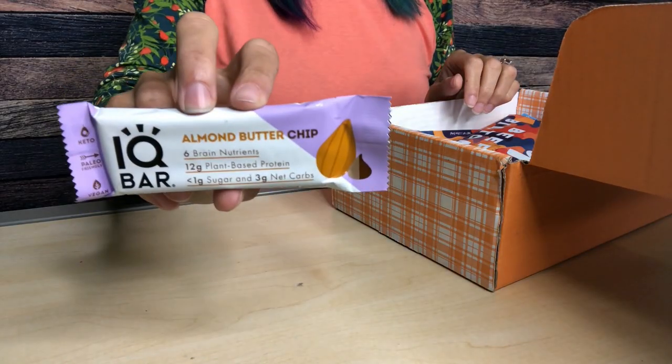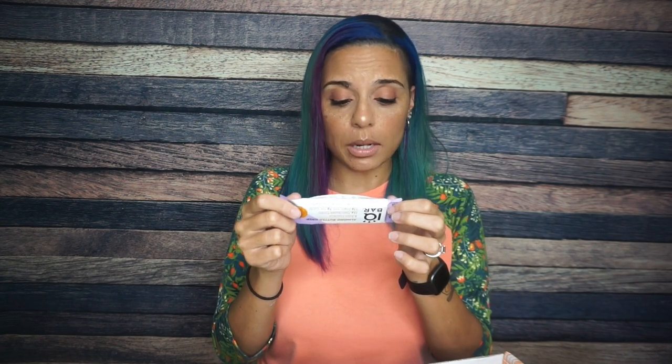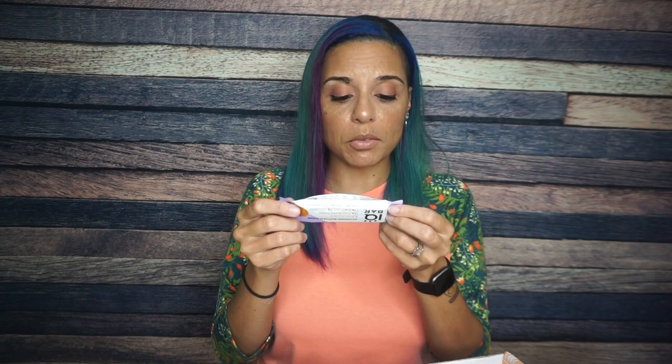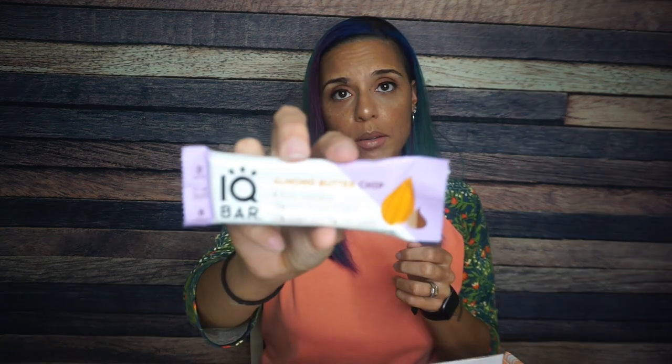Next we have an IQ bar — this particular flavor is almond butter chip. I love almond butter and I love chocolate chips, so this is going to be exciting. It says six brain nutrients. Serving size one bar, 150 calories, 17 total carbs — geez Louise for this small bar — eight grams of fiber, and six of the remaining carbs are allulose, so that's three net carbs and 12 grams of protein. First couple ingredients: almonds, soluble tapioca fiber, pea protein, protein crisps. Pretty standard. I'm looking forward to trying this — I've never had this flavor. Brava on the packaging.